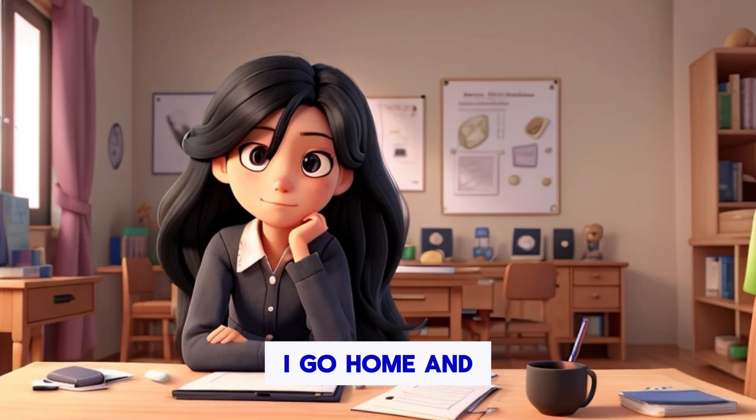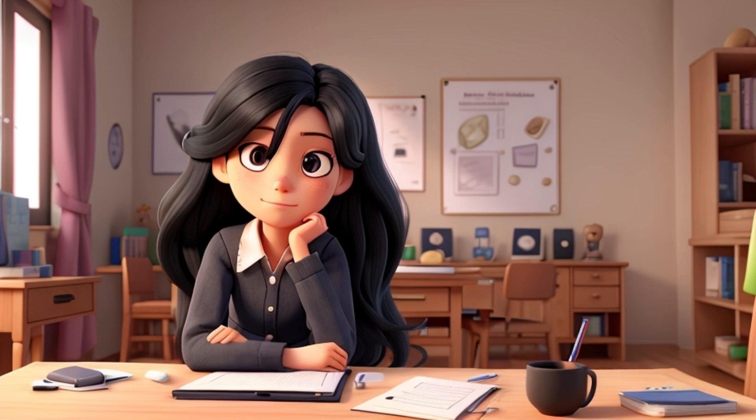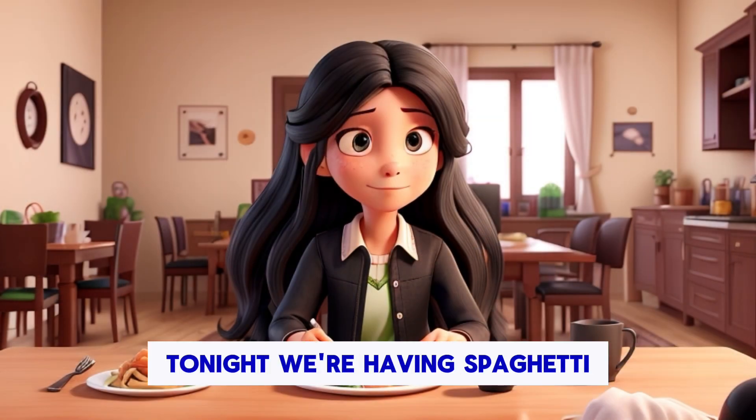After school, I go home and start my homework. Today, I have to write a short essay for my English class. It's about my favorite book. Once I finish my homework, I have dinner with my family. Tonight, we're having spaghetti.